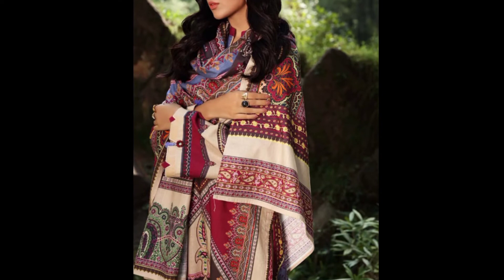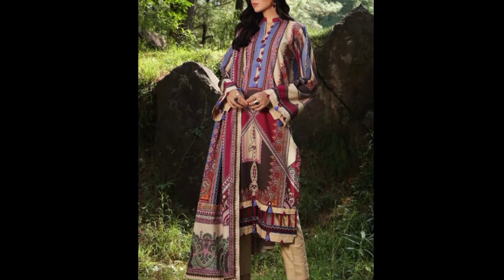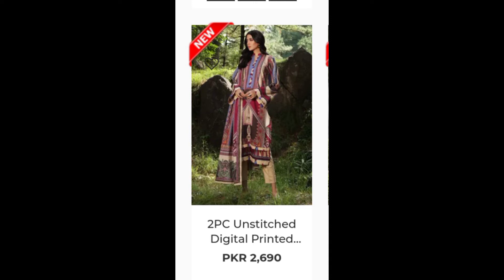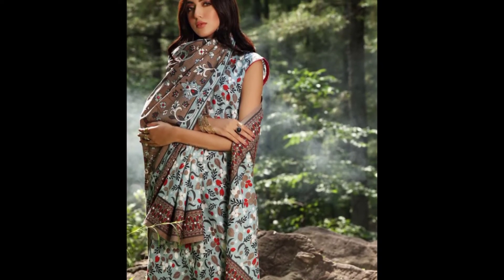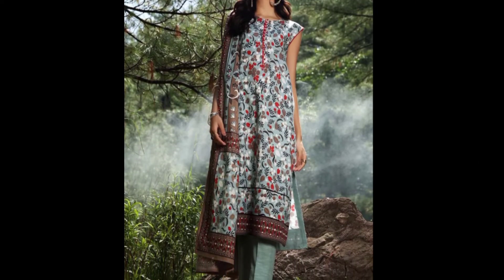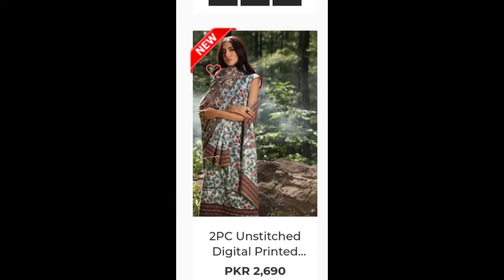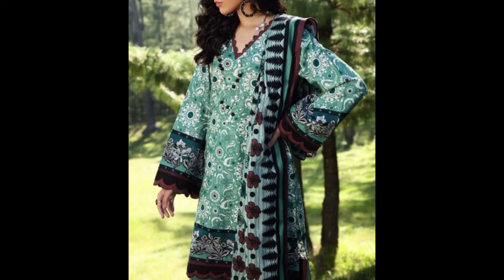This is a cotton long shirt design — a two-piece unstitched digital printed dress priced at 2,690. This may have a long shirt designing, and this is also a two-piece unstitched digital printed dress at 2,690. This one has neck and sleeves designing with a checker pattern.